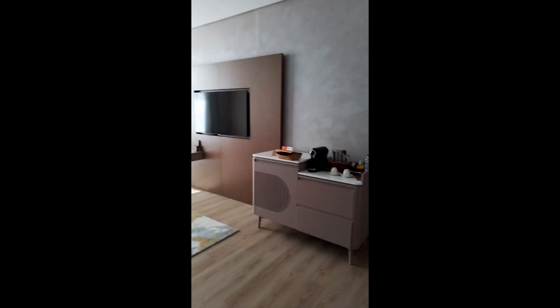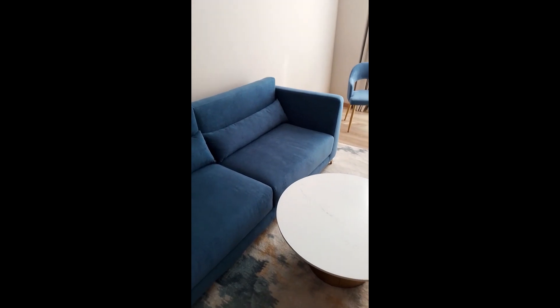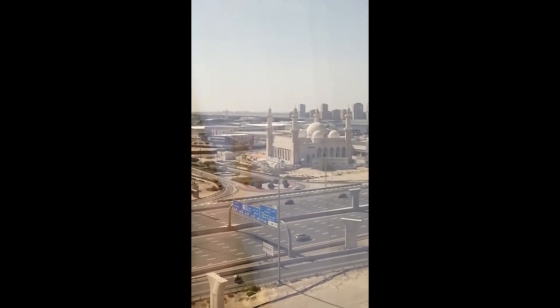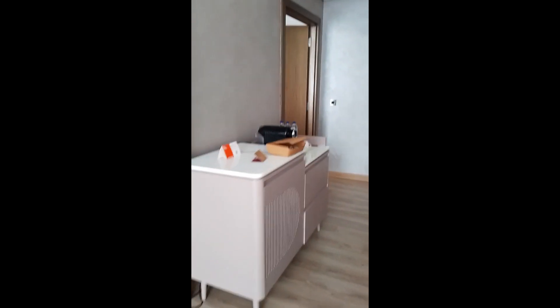I'm still in my PJs so please excuse me if you see me in these mirrors. And then this is the living room area. I didn't even look to see if this couch pulls out, but this is the living room area — excuse my things because they're all kind of spewed out. And this is the view — you can see the city view. Let me see if I can get closer to that beautiful mosque right there. So I was here for a yacht party that took place last night and got upgraded to a suite.